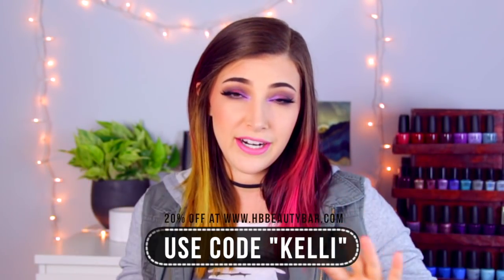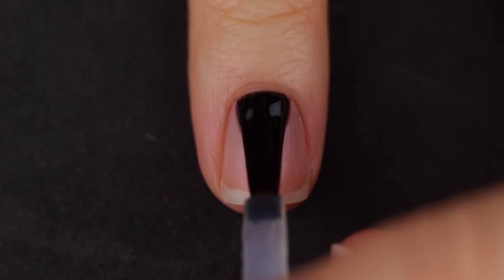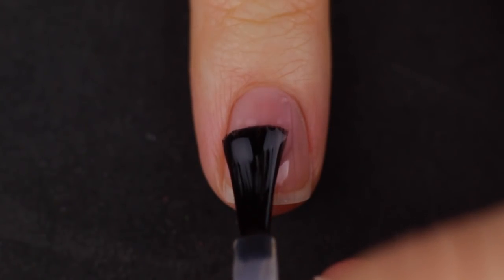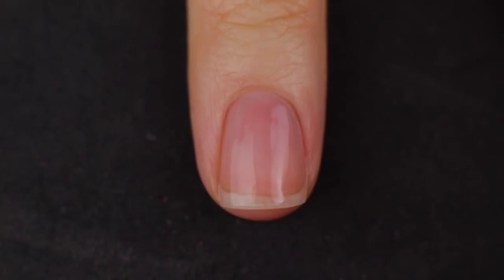Definitely getting some serious fall vibes here. OPI really doesn't need an introduction — I love them, I love their wide flat brushes, and they're readily available. I get them from HV Beauty Bar and I do have a 20% off code which I'll write on screen and also in the description. But anyway, let's just jump into the swatches. As always I'm going to be using my Cuccio base coat underneath all my swatches, which I also get from HV Beauty Bar — I'll link it in the description.